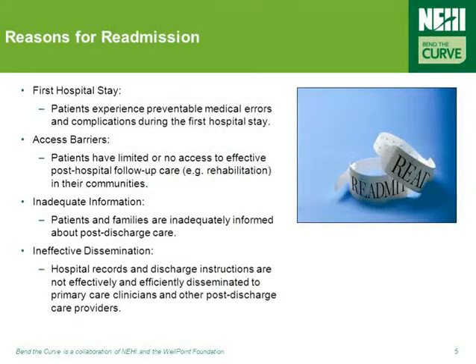The causes for hospital readmissions are complex and systemic. For example, many who were readmitted were originally discharged without a clear understanding of their follow-up care needs, or without access to follow-up care. Others fall through the cracks during transitions in care, failed by a fragmented system, poor processes, and ineffective technology.